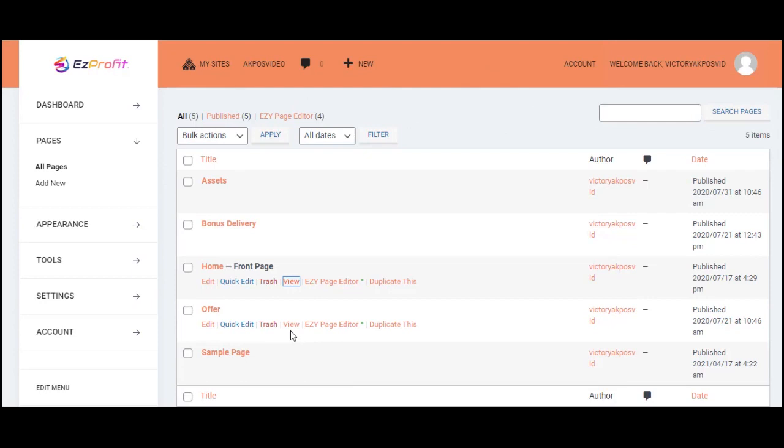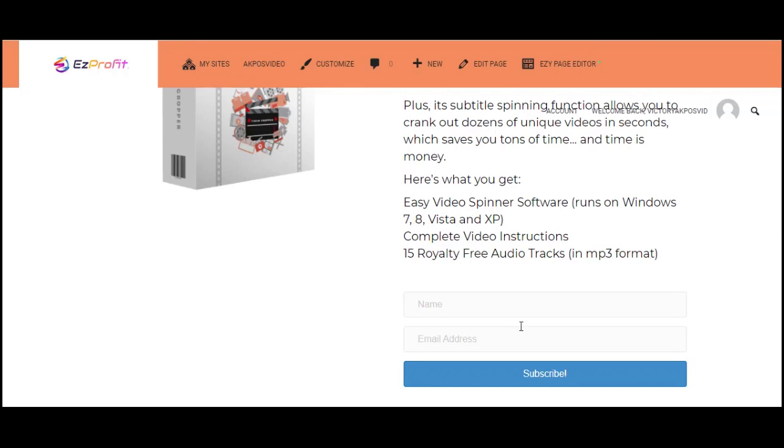On the offer page, you're presenting a product which, once purchased, delivers bonuses that incentivize the buyer to want more. Once they get it, you have a 50% commission share. Let's go over to edit our front-end page. Easy Profit Sites comes with its own built-in page editor, so you can edit this page directly.